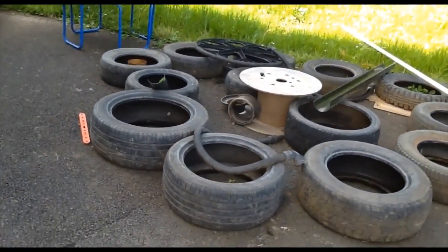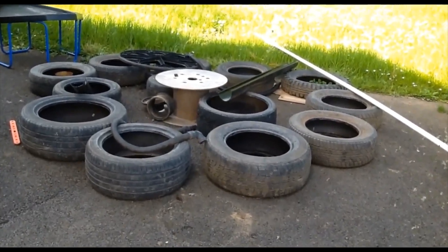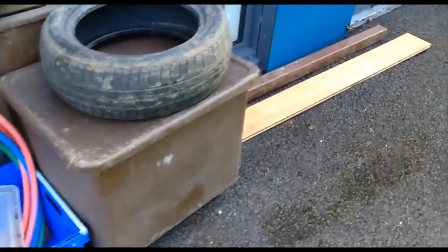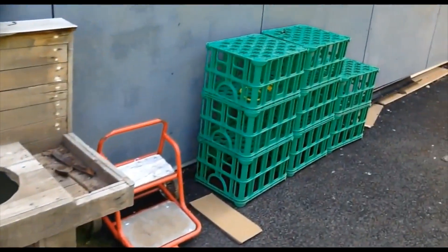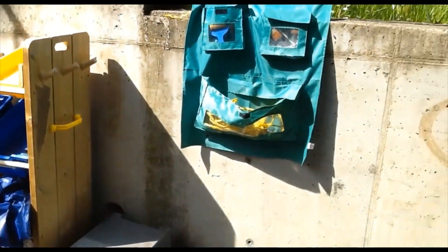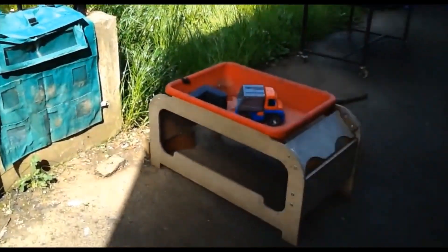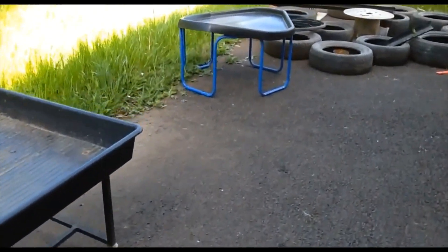This is our outdoor area and as you can see we've got lots of loose parts play for you to investigate. We've got some hula hoops, lots of tyres, and some bricks. Here we've got our mud kitchen and some crates for building. Here we've got some more loose parts for you to investigate and some resources in the pockets for you to use. We've got our sand tree, our water tree, and an activity tree as well.